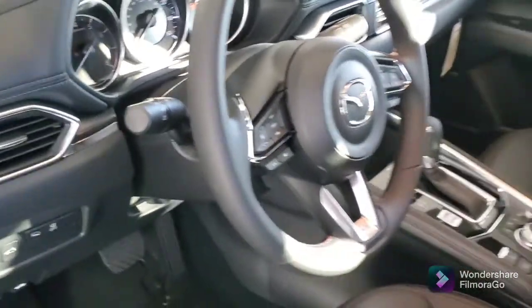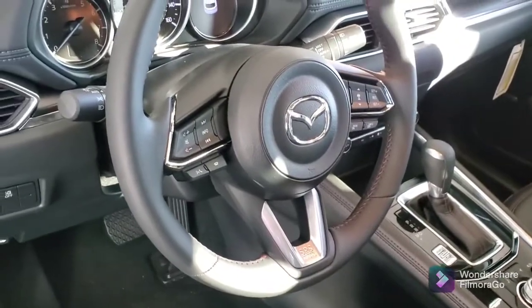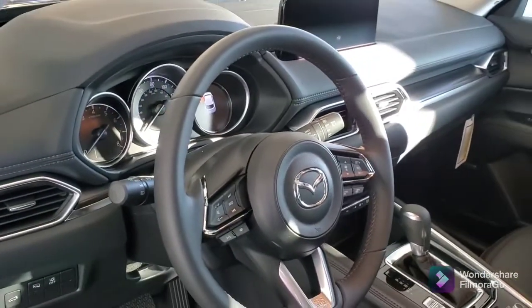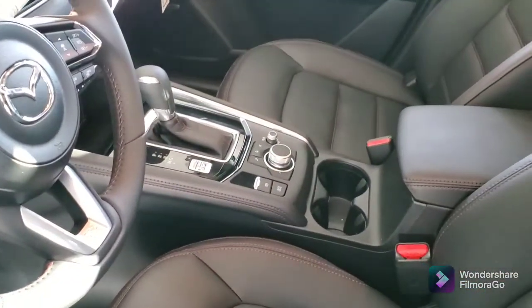You've got all of your technology here at your fingertips — Bluetooth, cruise control. You've got your infotainment center here, the 10-and-a-half-inch, plus the navigator here on the back.